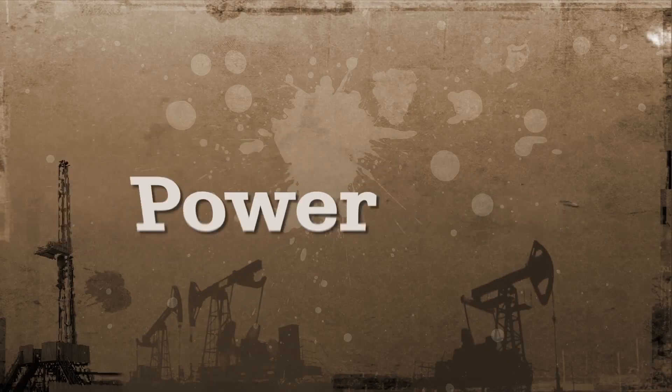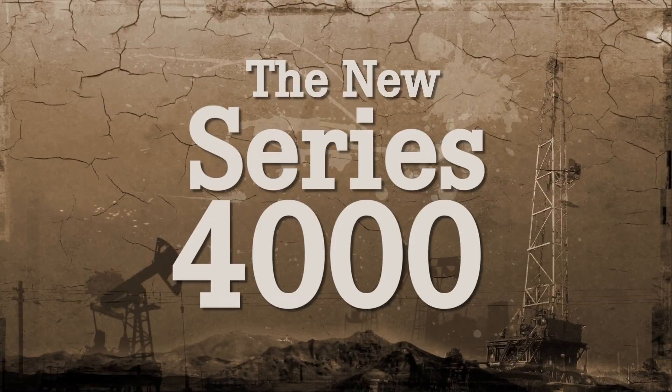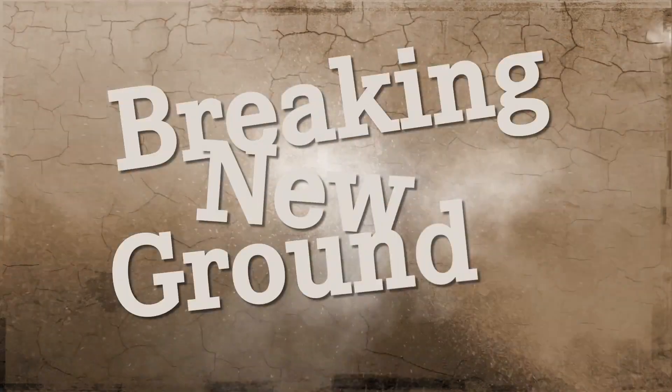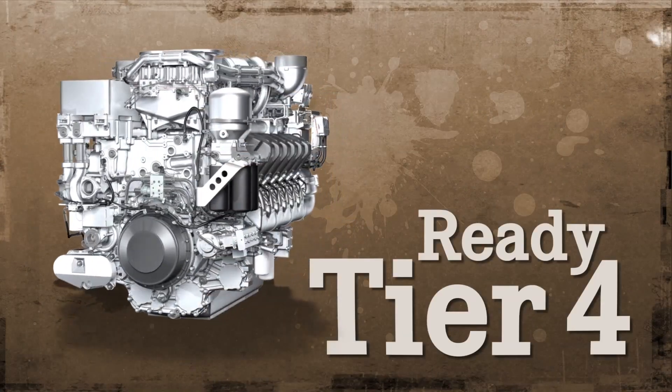You don't have to compromise power, reliability, or performance just to meet EPA regs. The new Series 4000 makes no compromise. Meet the next generation of this legendary engine. Breaking new ground, it's built to frack. And it's Tier 4 ready for today and tomorrow.